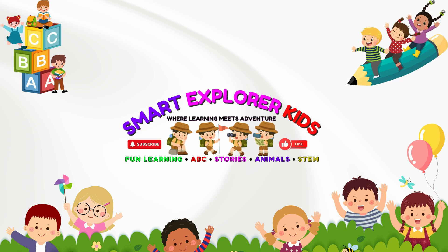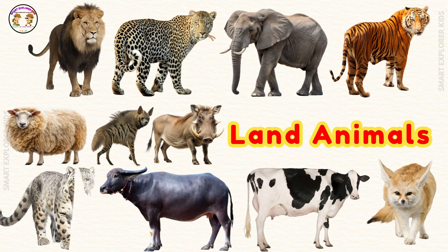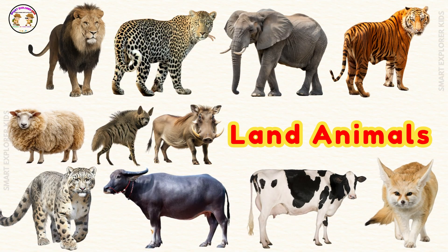Welcome to Smart Explorer Kits! Hi kids! Let's learn about the land and water animals today. Let's begin with land animals.